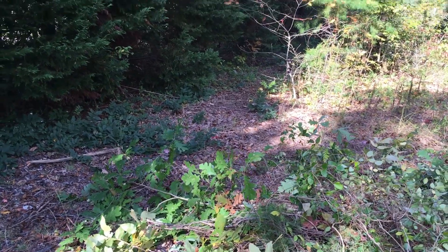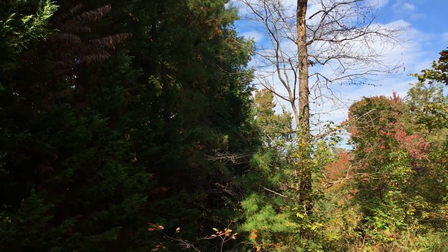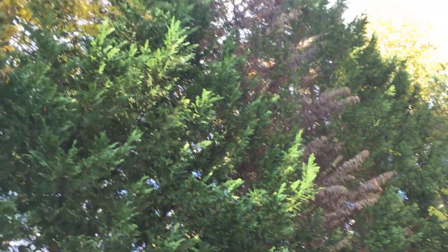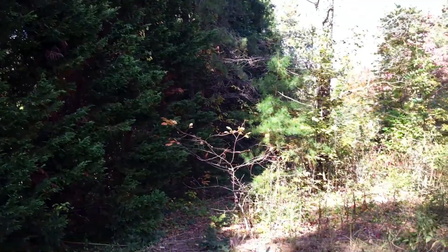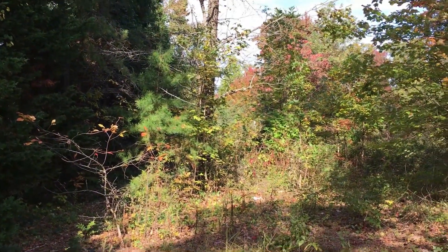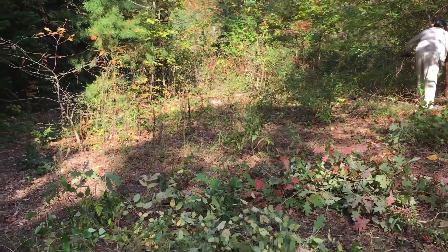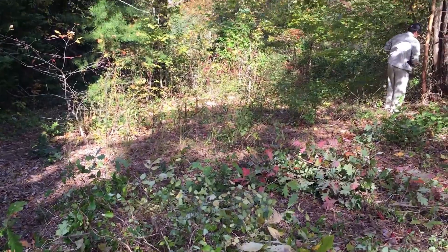My husband and I have come to this area of the property where there's a row of huge pine trees that the prior owners planted as a windbreak. It continues way back there. I will take you there sometime, but right now we're just starting to clear up this area.